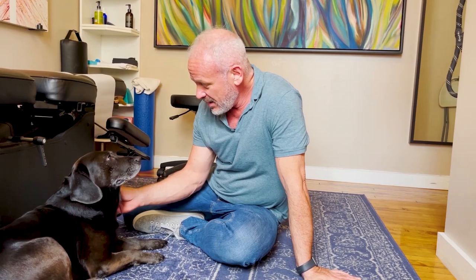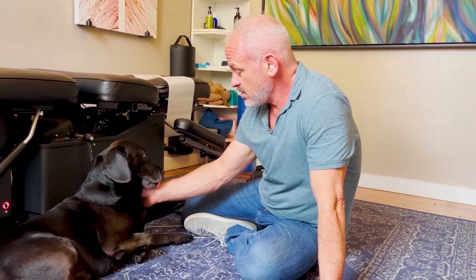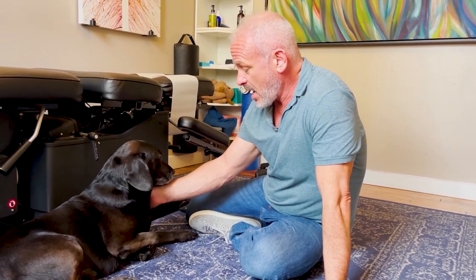So we have Lucas here today. Lucas is eight years old. He's part lab. He's a rescue dog from the North Shore Animal League. He's been with the family since he was three months old.